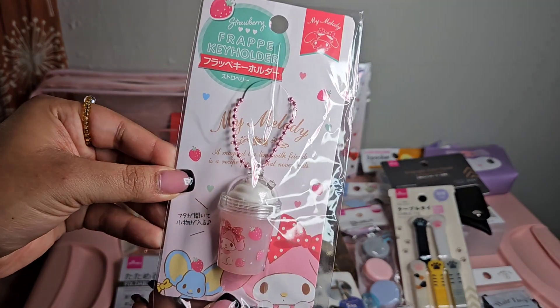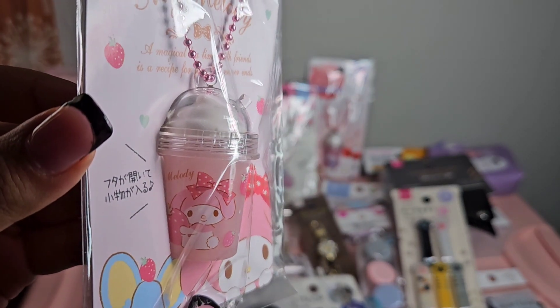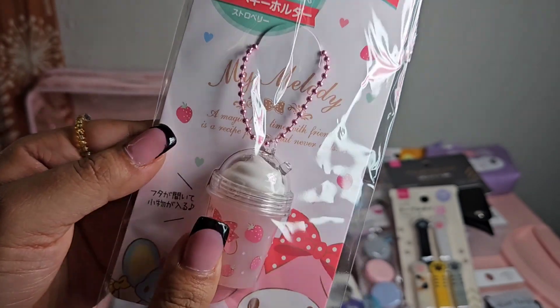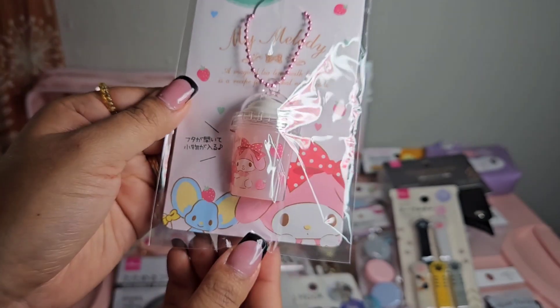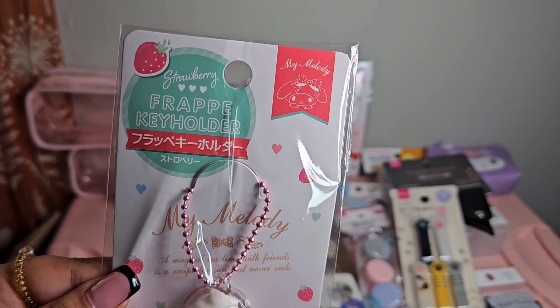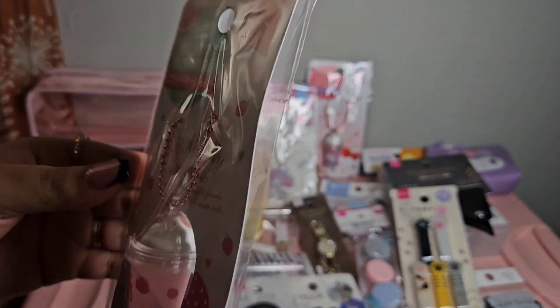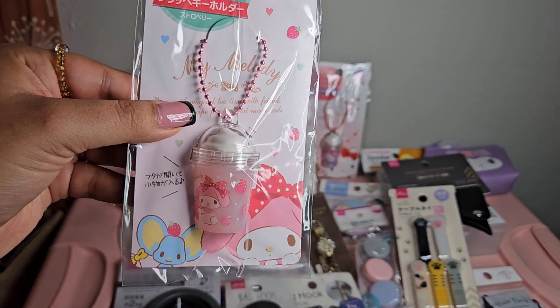The next thing is another My Melody keychain - really cute, I love the packaging. And then there's this one that looks like a strawberry frappe key holder with a little picture that you can actually open.